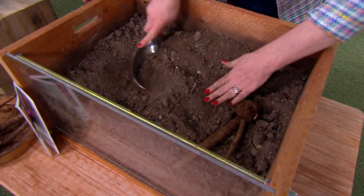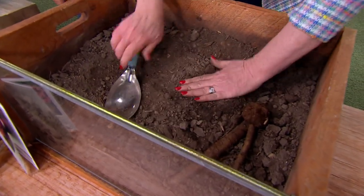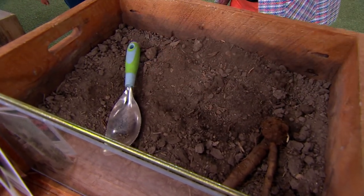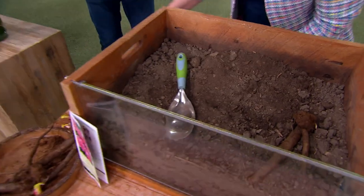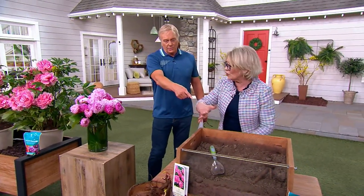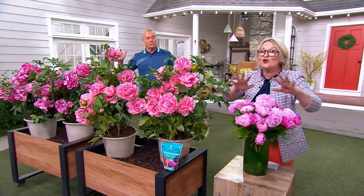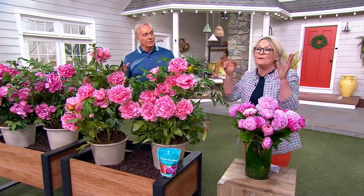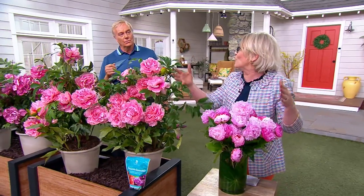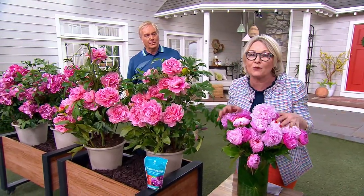My grandfather would be so proud because this was one of his favorites as a cut flower. You're going to put them about 24 to 30 inches apart because they're going to get big. You could do a path of these, and that's what I remember about my first house, having our first gardens — a path down our driveway of peonies. Someone gave them to me as a housewarming present. It was the best present I could have ever had.